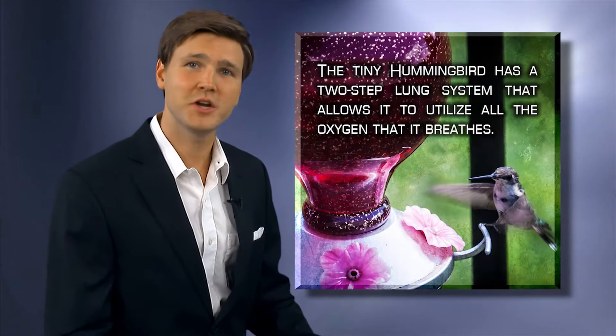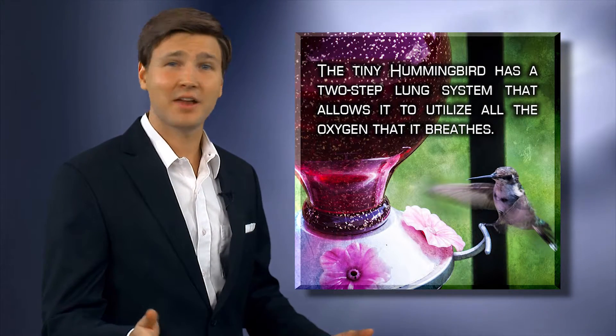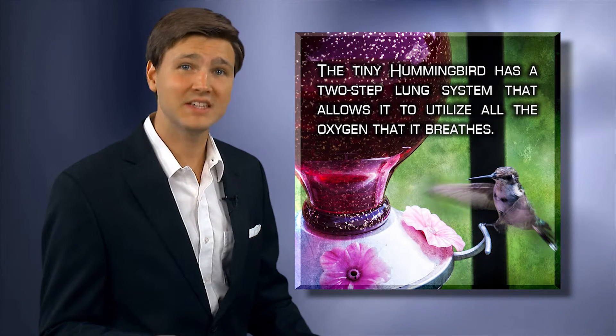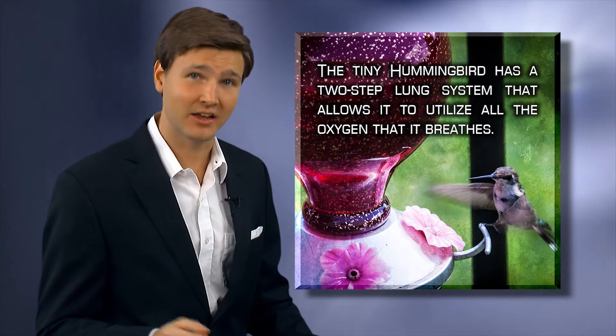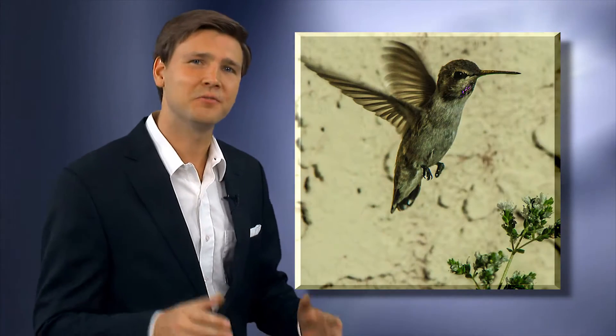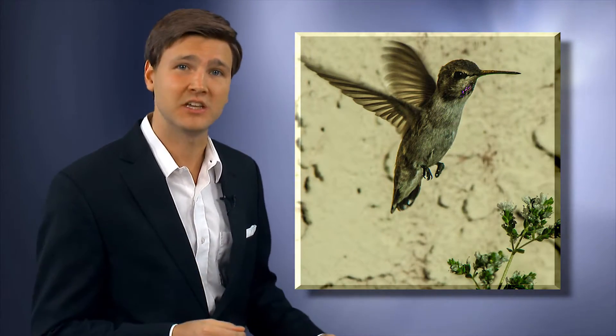The tiny hummingbird has a two-step lung system that allows it to utilize all of the oxygen it breathes. This efficient design might not be necessary for life, but for a bird who is flapping its wings at up to 80 times a second, it certainly is a helpful feature. The hummingbird can fly through trees or between branches at incredible speeds.